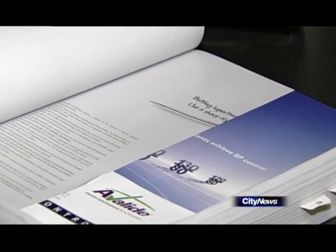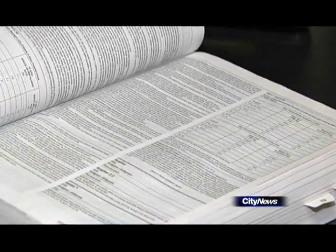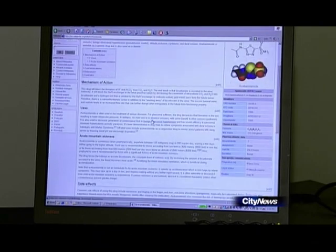Your doctor uses this book, the CPS, which has detailed information about all of the medications available in Canada. But to bring yourself up to speed, the internet can actually play a useful role, as long as you are aware of its limitations.